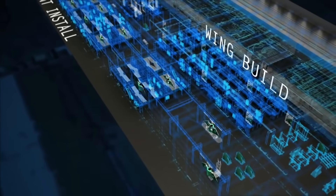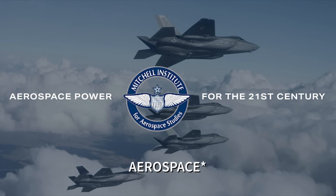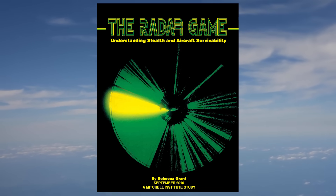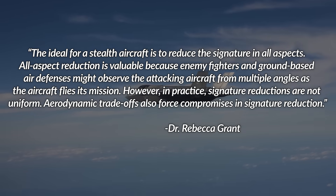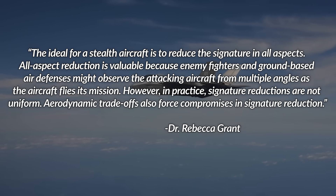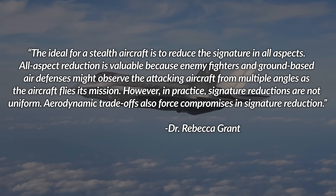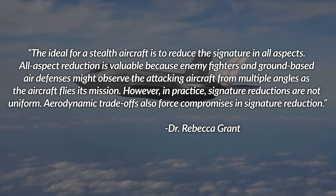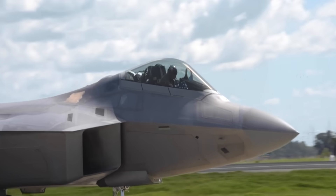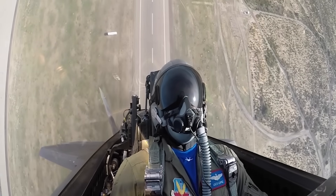Dr. Rebecca Grant, president of IRIS and director of the General William Mitchell Institute for Air Power Studies, wrote 'The Radar Game: Understanding Stealth and Aircraft Survivability' in 2010. She said: 'The ideal for stealth aircraft is to reduce the signature in all aspects. All-aspect reduction is valuable because enemy fighters and ground-based air defenses might observe the attacking aircraft from multiple angles as it flies its mission. However, in practice, signature reductions are not uniform. Aerodynamic trade-offs also force compromises in signature reduction.' That's a very articulate way of saying stealth fighters are basically flying piles of compromises — you have to make hard decisions about which signatures to prioritize reducing.